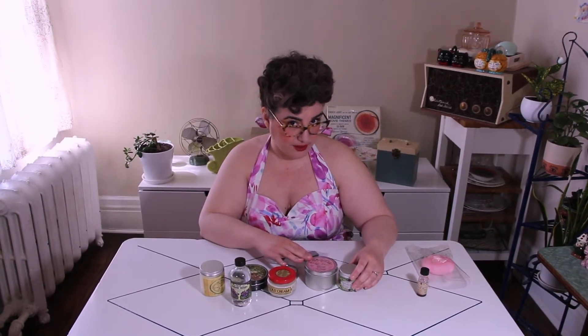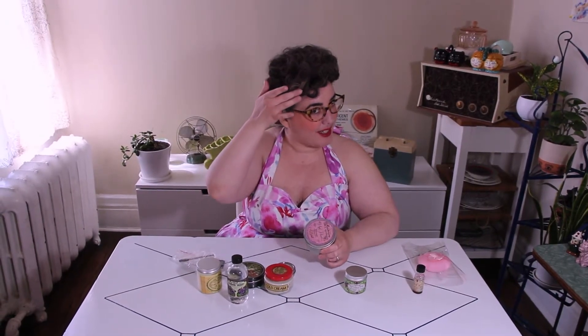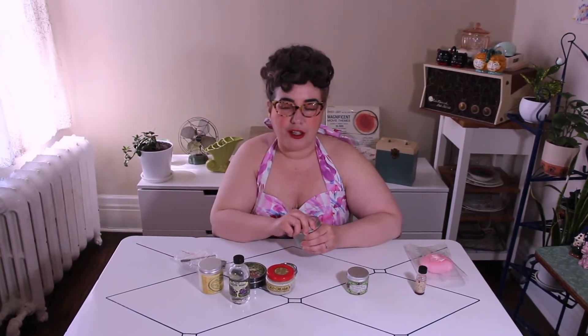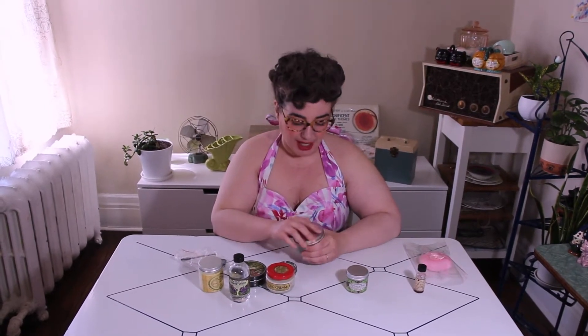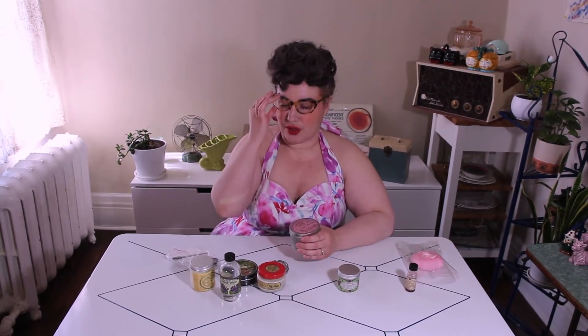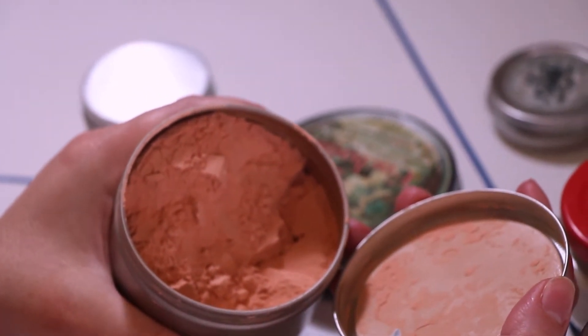You might notice my hair looks a little different today — that's because I used the pink hair powder on my hair today. It doesn't look especially pink unless you look at the little gray patches I have, because my hair is so dark. It will look much pinker on somebody with lighter colored hair. I also used it as my blush today, and I quite liked it as a blush.